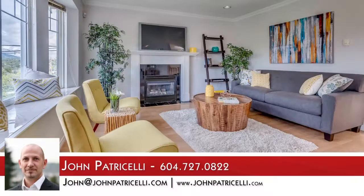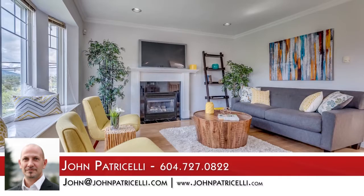For more information about this home, or to schedule a private viewing, please contact John. If you enjoyed the video, let us know by liking it, subscribing to the channel, or sharing it with friends.